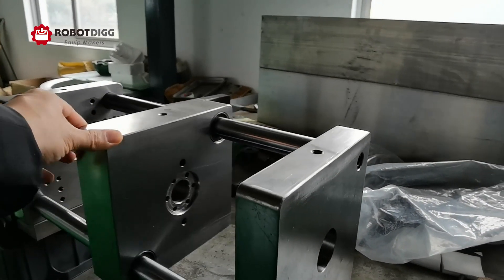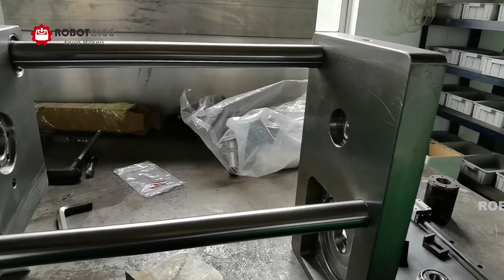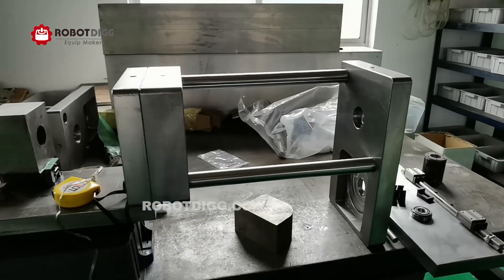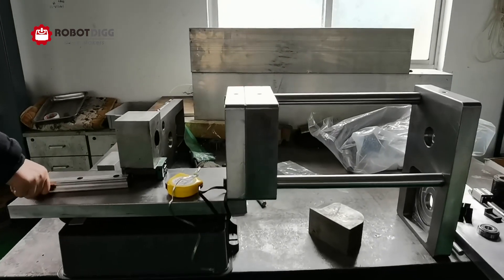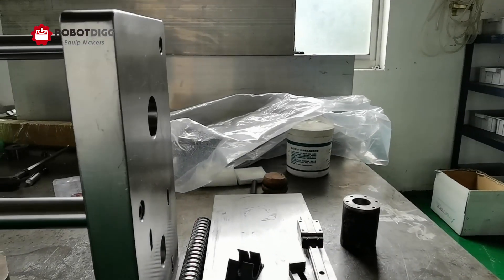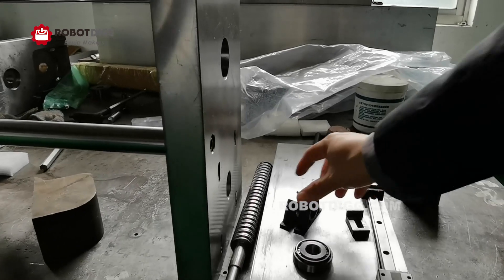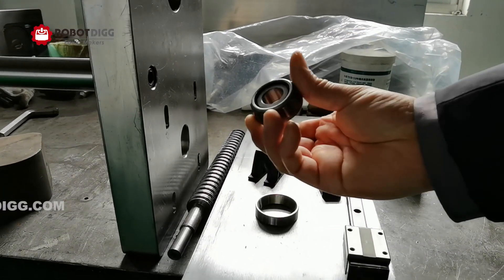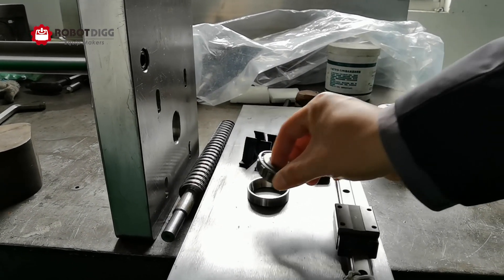Here you can see we are building a new machine which is not yet finished. All the linear wheels are THK — you can find the post tools here. This is an angular ball bearing.